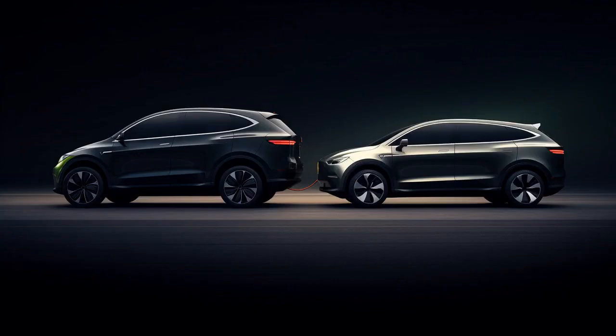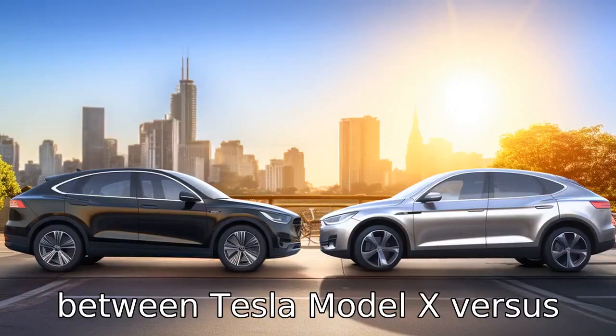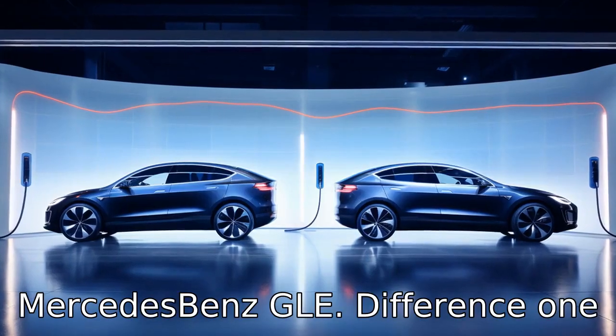And now let us look at 11 critical differences between the two. Let's compare the differences between Tesla Model X versus Mercedes-Benz GLE.